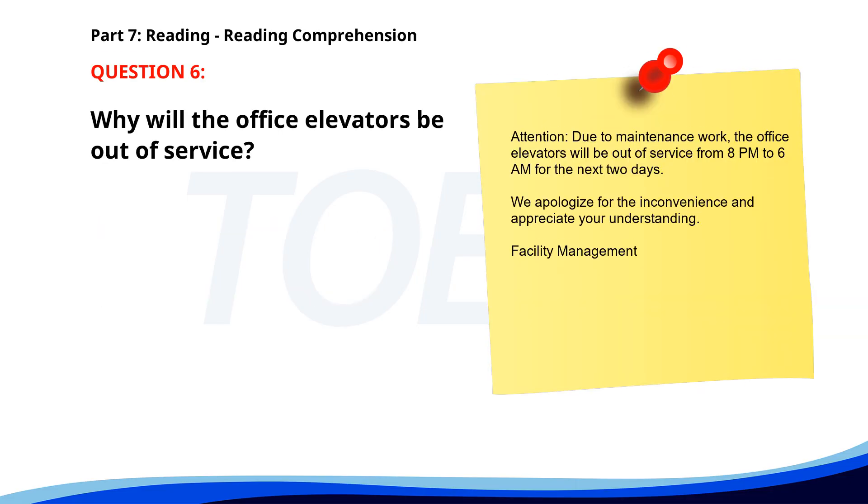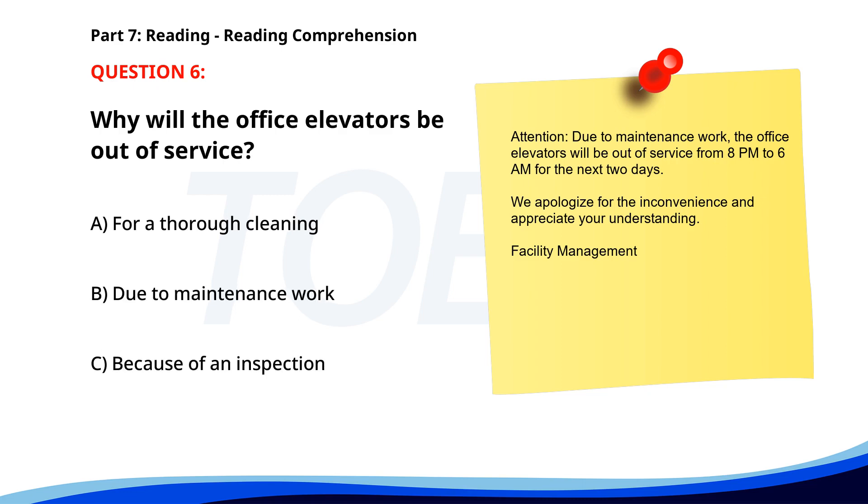Number 6. Attention. Due to maintenance work, the office elevators will be out of service from 8 p.m. to 6 a.m. for the next two days. We apologize for the inconvenience and appreciate your understanding. Facility management. Why will the office elevators be out of service? A. For a thorough cleaning. B. Due to maintenance work. C. Because of an inspection. The correct answer is B. Due to maintenance work.